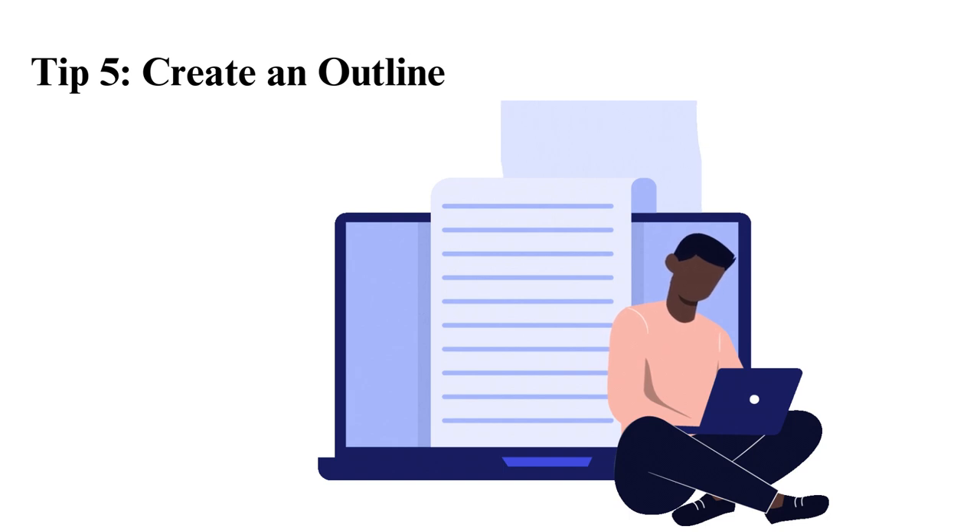Tip 5: Create an outline. It is important to create an outline before you begin writing your homework. An outline will make you more organized, focused, and you will not miss any crucial points. In short, an outline makes it easier to write your paper. To write an outline: determine your thesis statement or topic, identify the points you want to discuss and ensure they connect to the thesis, organize the points as you would like them to appear, note the resources you will use for each point, and put transitional phrases between paragraphs.